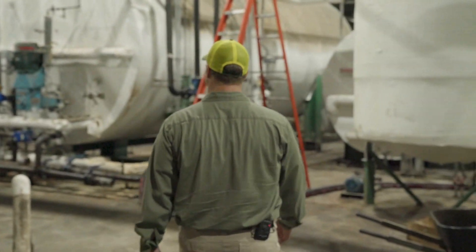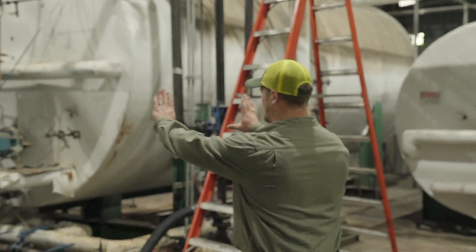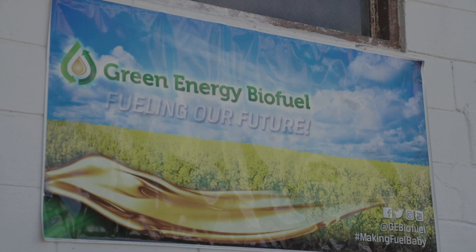My name is Bio Joe Renwick. I work at Green Energy Biofuels. I'm the co-owner and CEO.